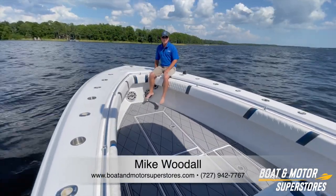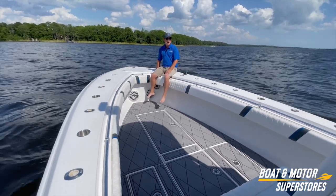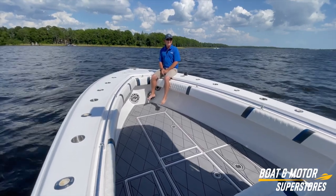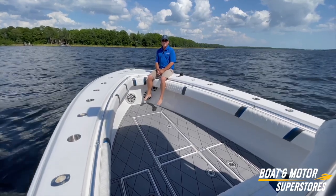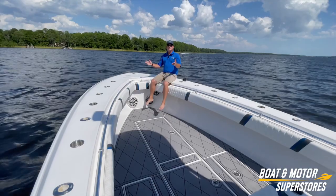Hey everybody, this is Woody at Boat Motor Superstores. It's a beautiful day here in Palm Harbor, Florida. I'm out on a 2014 Contender 32ST. It's not every day we get to take one of these big boys out. This boat clearly dominates in offshore fishing tournaments and just pleasure fishing as well.